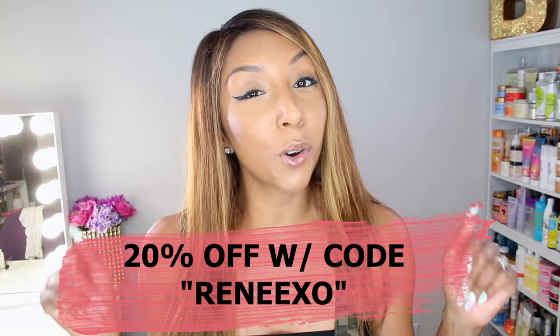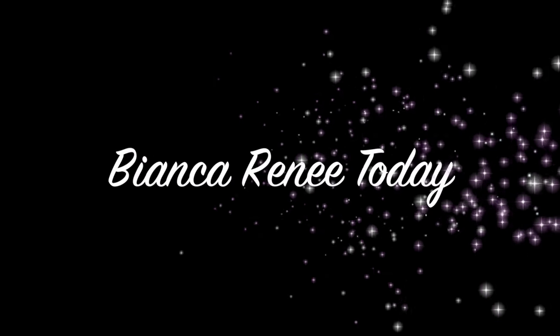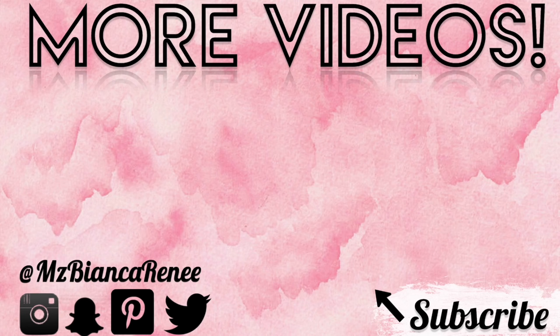So that is everything in my Love Culture shopping bag. I want to know what was your favorite item that I tried on — leave me a comment down below. If you want to get one of these cute items or just go shopping on loveculture.com, make sure you use my promo code so you get 20% off your order. They always have the cutest items and they're super affordable. I'll put the prices, links, and names of all items in the description box. If you enjoyed this video, give me a thumbs up and subscribe — I post two new videos every week, on Friday and Sunday. Follow me on Instagram, Twitter, and Snapchat at MsBiancaRenee. I'll see you guys next time, thanks for watching.